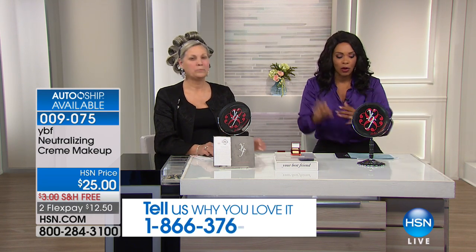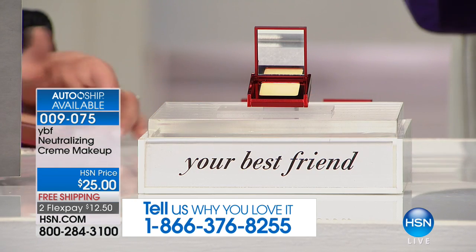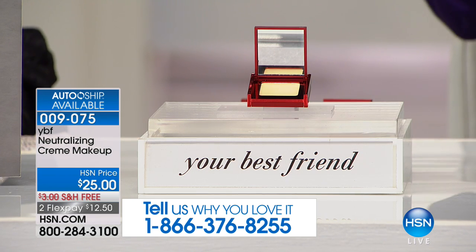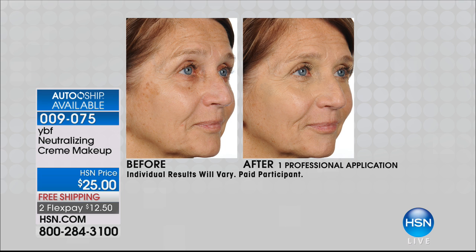We're going to get started with something that everybody needs — great for every skin tone. This is your neutralizing cream makeup. Do you want to soften the appearance of those fine lines and wrinkles? Do you want to neutralize redness on your skin? Take a look at that before and after — see the redness around her eyes, the little brown marks, the large pores. After you put on the neutralizing cream, it's a highlighter and a cream all in one. It just softens all the discoloration, uneven skin tone, and dark undertones.